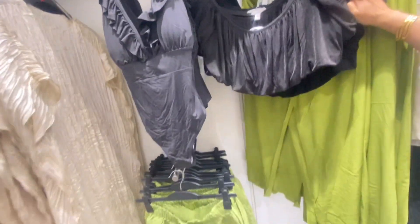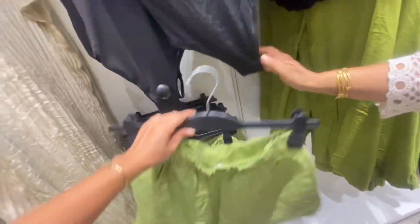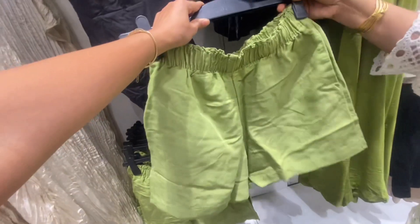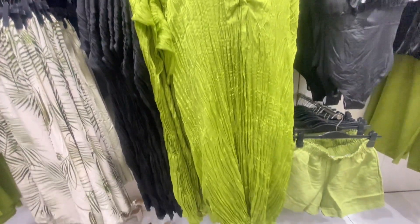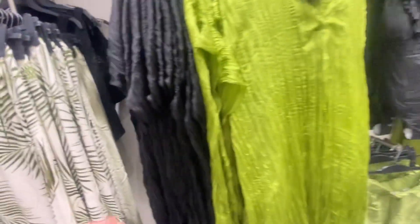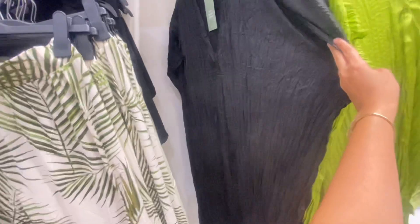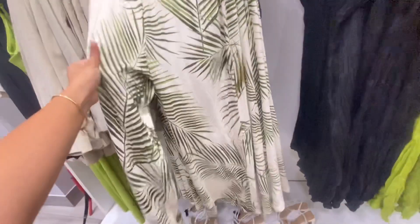If you talk about this black bodysuit or tube top, they are perfect for summer. And what is better than these types of linen shorts? Even these kaftans or kurta-style dresses are also very trendy this summer.